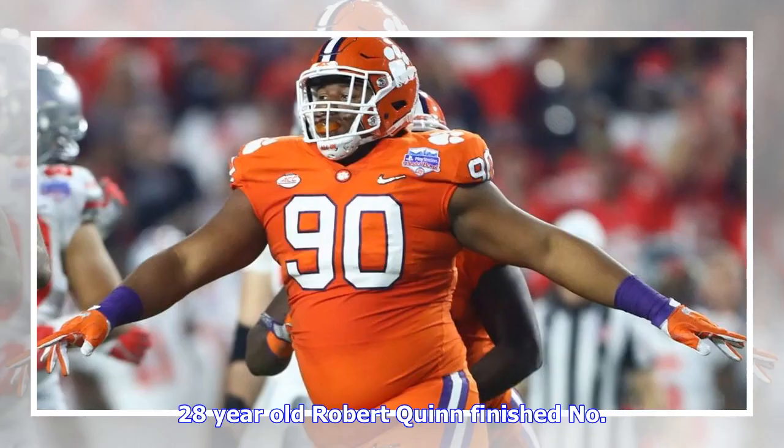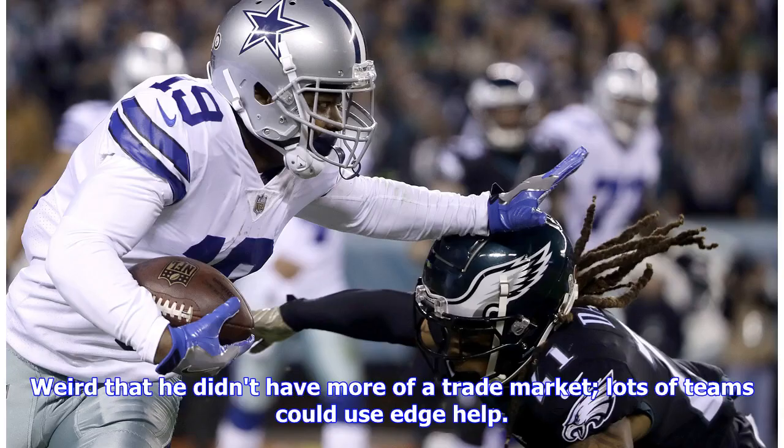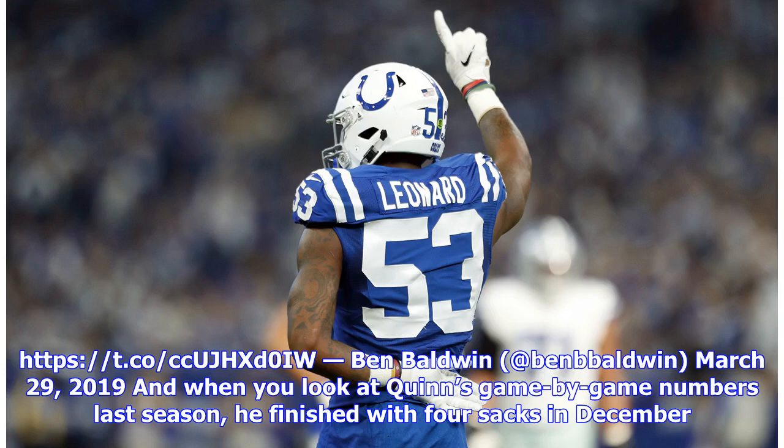When you look at Quinn's game-by-game numbers last season, he finished with four sacks in December. His body of work is hard to argue with — Robert Quinn: 69 career sacks in eight seasons, former All-Pro. The Dallas Cowboys just added a dominant pass rusher to that defense.